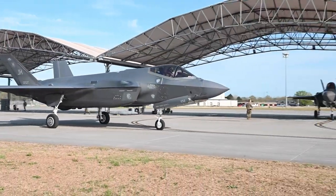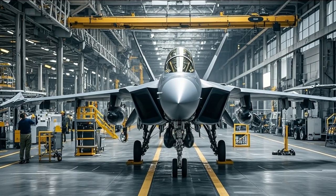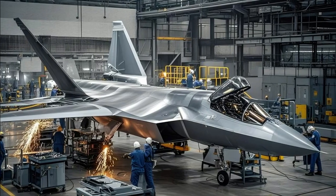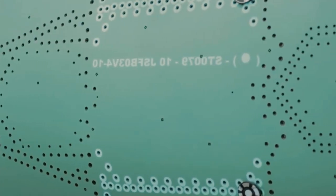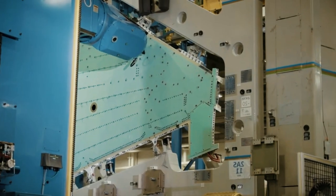TAI and engine manufacturer TEI have designed the TF-35000 turbofan engine, which is scheduled to produce 35,000 lbf of thrust and pave the way for Turkish-made propulsion on future KAAN jets, targeting full integration by 2032.